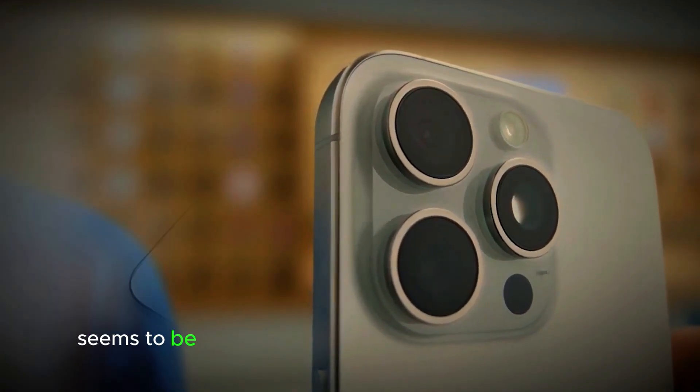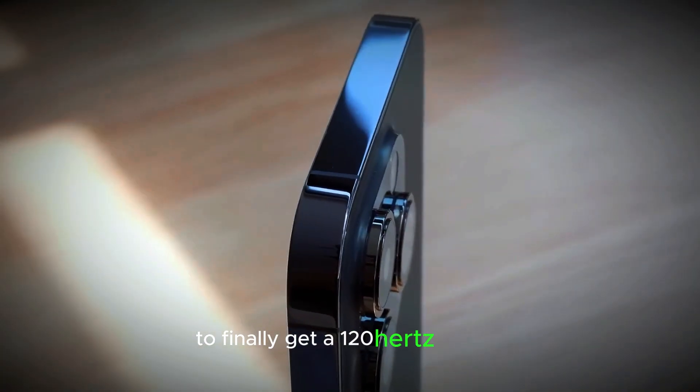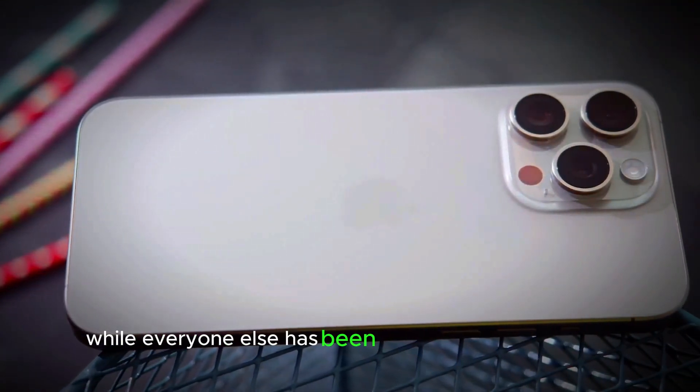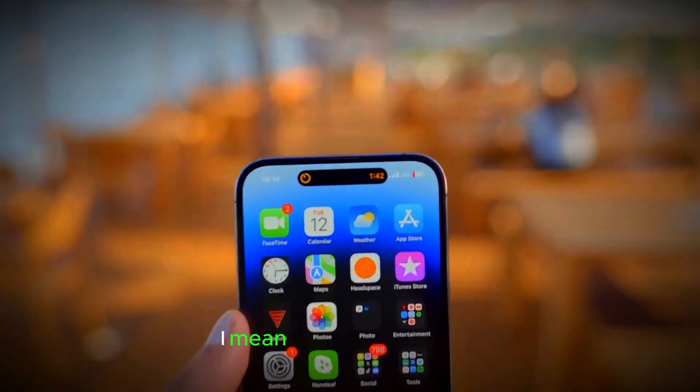Meanwhile, the biggest buzz seems to be about the potential for the standard iPhone to finally get a 120Hz display. For a while now, Apple has kept that sweet refresh rate locked away for just the Pro models, while everyone else has been enjoying it on mid-range and flagship Android phones. It's about time, right?